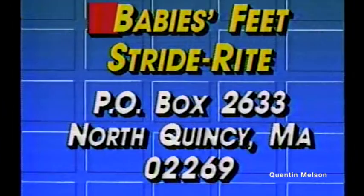There is a booklet about any kind of questions that a parent might have about buying shoes for their children. If you would like to get Dr. Sears' booklet, write to Baby's Feet, Stride Right, Post Office Box 2633, North Quincy, Massachusetts. The zip code is 02269.